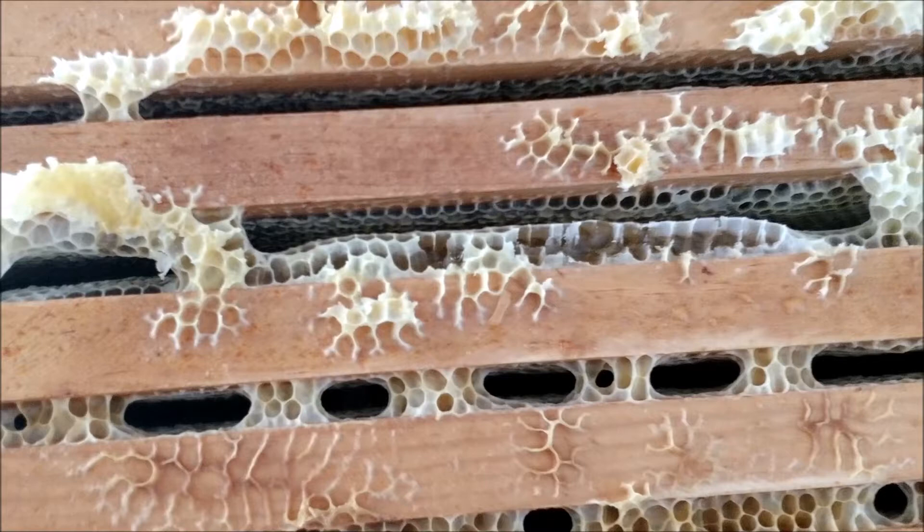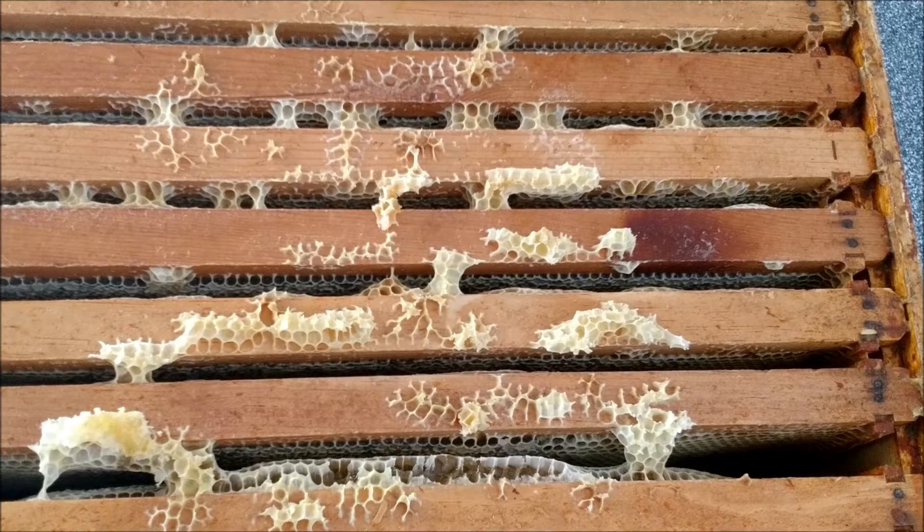This cycle of pollination has lasted for millions of years, however there's a problem. This problem has caused the loss of about 10 million beehives since 2006, and cost both commercial and hobbyist beekeepers around 2 billion dollars. This problem is called Colony Collapse Disorder.